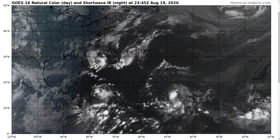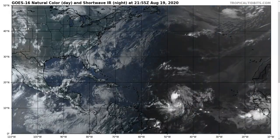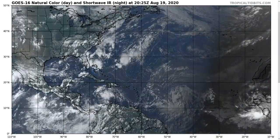Hi, this is the Tropical Tidbit for Wednesday evening, August 19th. As always, the thoughts here are mine alone, and in making decisions, consult the National Hurricane Center and your local weather office for the best information for your location.